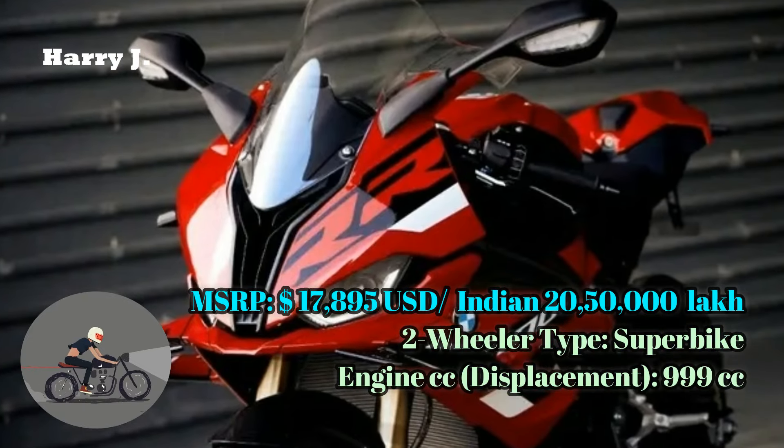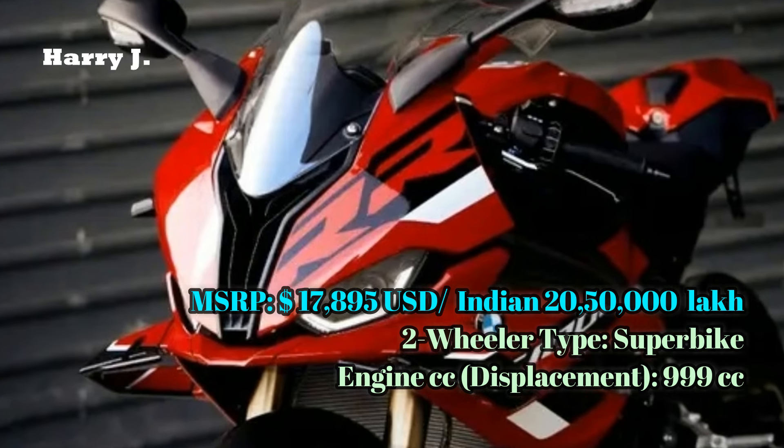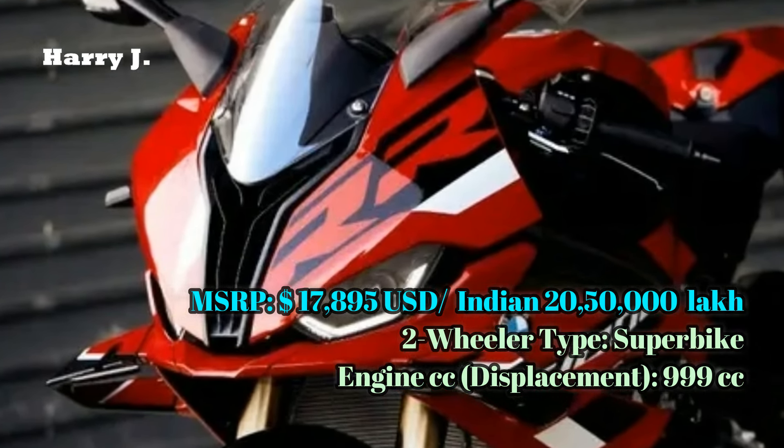Experience the pinnacle of performance and design with the 2024 BMW S1000RR, where engineering excellence meets unrivaled supremacy.